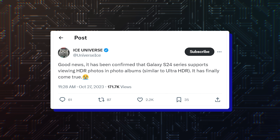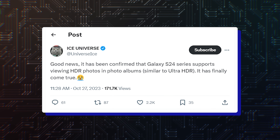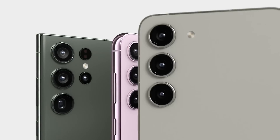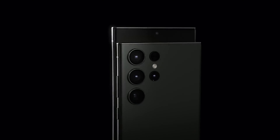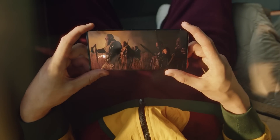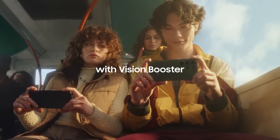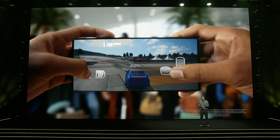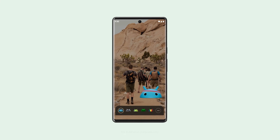It is being reported by tipster Ice Universe that Samsung will introduce the Ultra HDR feature with the Galaxy S24 series. All three phones in the lineup — Galaxy S24, Galaxy S24 Plus, and Galaxy S24 Ultra — are rumored to come equipped with Super AMOLED screens with up to 2500 nits peak brightness, which, if true, would be 42% brighter than the Galaxy S23 series. Thanks to the screen's brightness capabilities, it would be perfectly suitable to display HDR images and videos captured with the camera.